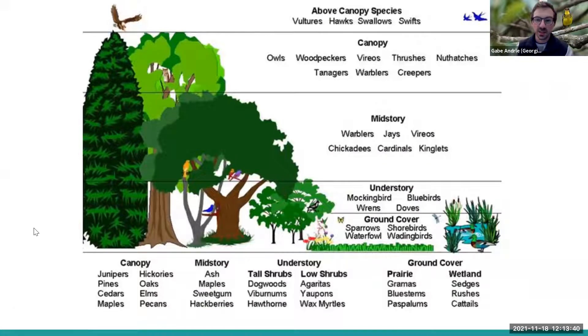Looking at habitat from a bird's perspective, trees are unique in that throughout their lifetime they go through every single layer of habitat — from ground cover as a seedling all the way up to the canopy. Trees create the most structural diversity on a landscape scale compared to any other plant, and that structural diversity is key in supporting a diversity of birds. Structural diversity on a smaller scale, like in a grassland, shouldn't be overlooked either.